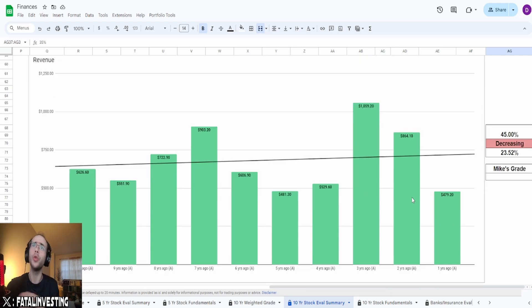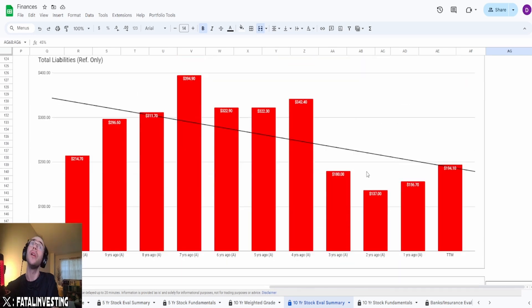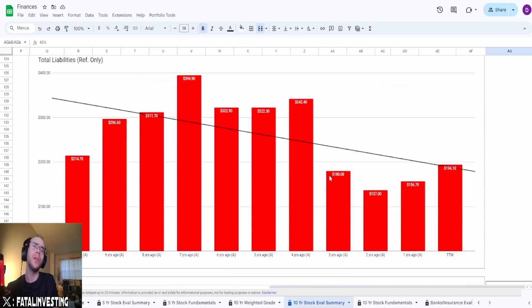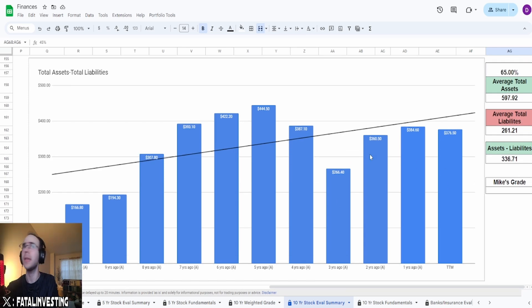Looking at revenue — this one doesn't look too bad. Going from $626.6 million to one year ago at $479.2 million, a decrease of 23.52%. However, the graph is slightly increased. I'm going to give this a 45% overall. The assets and liabilities look decent — they actually brought down their liabilities after COVID, which is really good. Assets minus liabilities is not looking too shabby. Average total assets are $597.92 million, liabilities $261.21 million, and a difference of $336.71 million. I'm giving this a 65%.